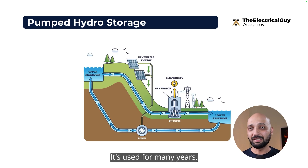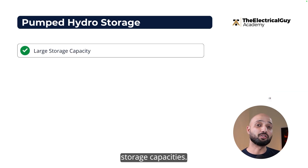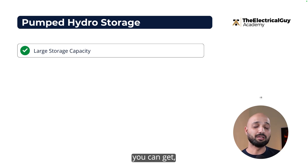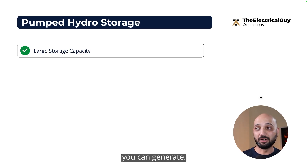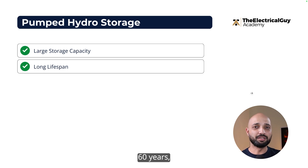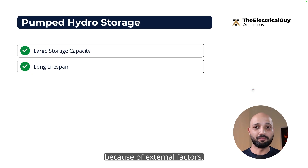It's a proven and mature technology used for many years. It offers very good advantages: it has large storage capacities — the more water you store in the upper reservoir, the more electricity you can generate. It also has a long lifespan; once built, it can last 50 to 60 years or even more, without problems of degradation or life reduction due to external factors.